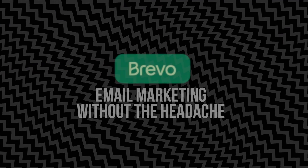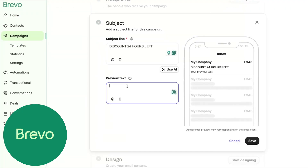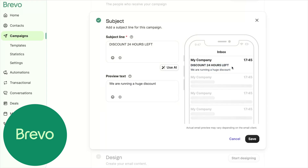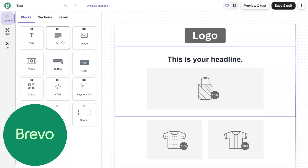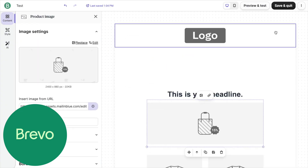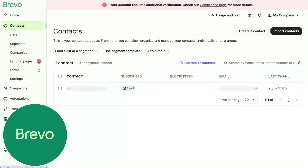Sending an email campaign in Brevo doesn't feel like a chore. You choose your audience, pick a template, customize it with your own content, and send. The templates aren't overdesigned, so they actually work on both desktop and mobile without a ton of tweaking. If you want to test two different subject lines, you can do that with built-in A/B testing — no separate tool needed. The analytics are simple but useful: you can see open rates, click rates, and exactly which links people clicked. That's the kind of info that helps you improve your emails over time instead of just guessing at what works.